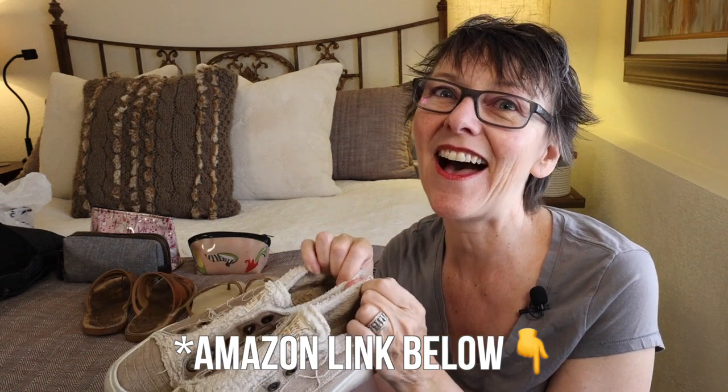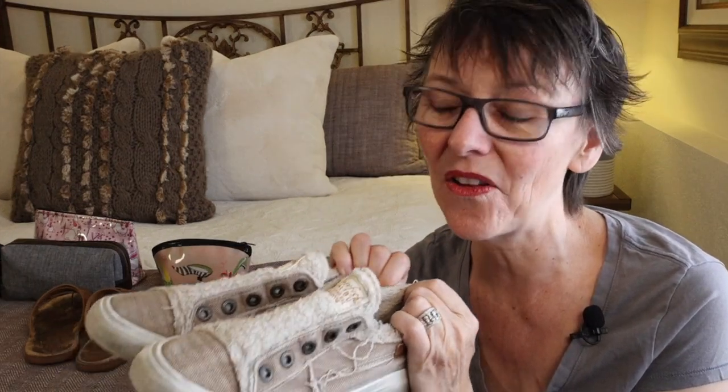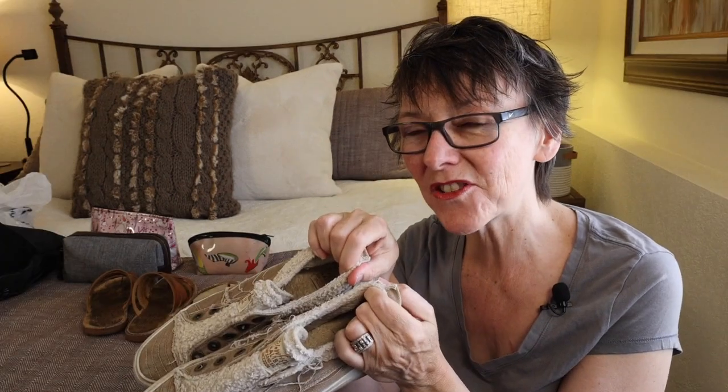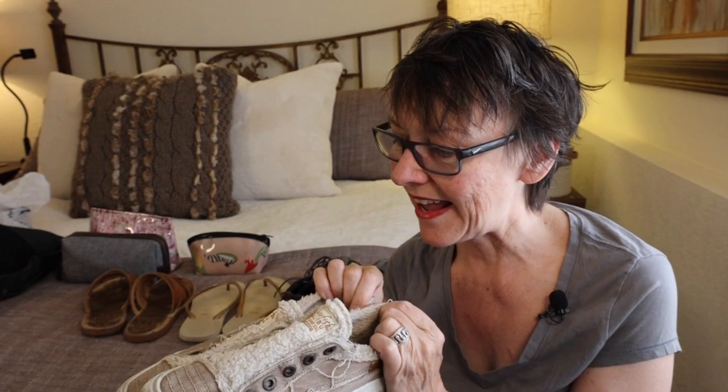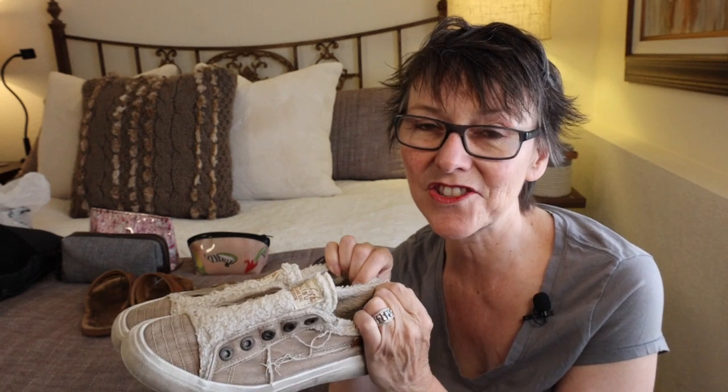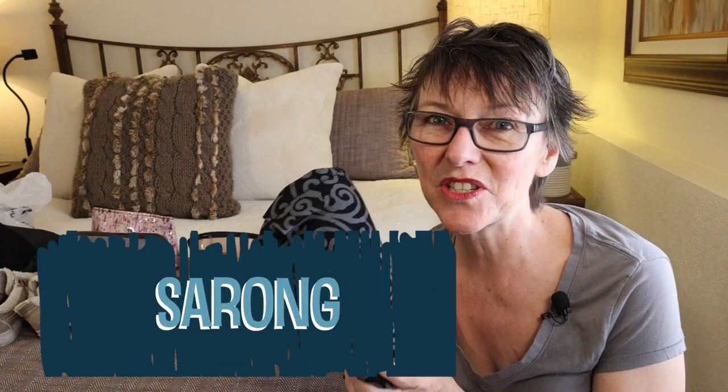These are my Blowfish street sneakers and I love them. I wore them all the time. They don't have a lot of arch support, which is their one drawback, but they go with everything — shorts, dresses, pants — and they slip on and off. I hate tying shoelaces, so these were fantastic and I would bring them again in a heartbeat.